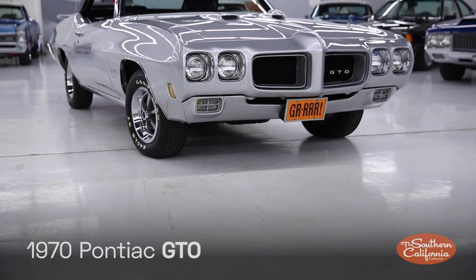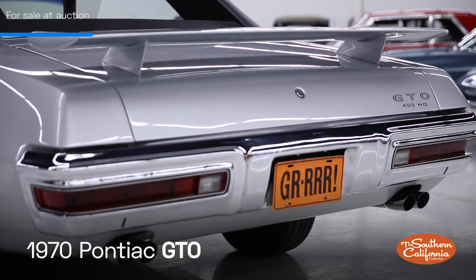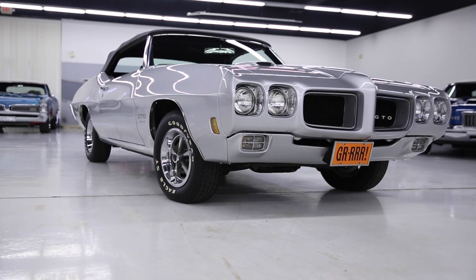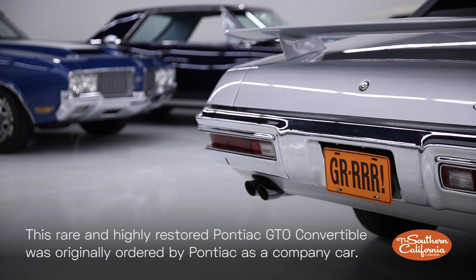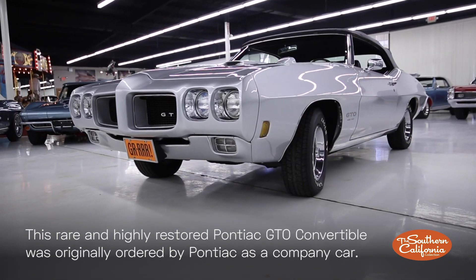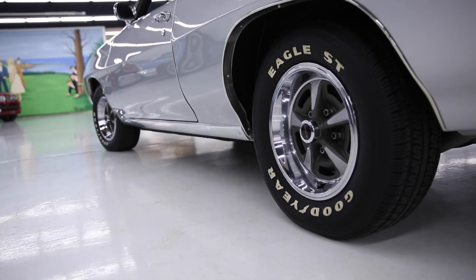This 1970 Pontiac GTO is a reminder of the significance of a vehicle's origin and story. This extremely rare and highly restored GTO convertible was originally ordered and shipped to Pontiac Motor Division in Pontiac, Michigan on October 15, 1969, for use as a Pontiac Division company car. Eventually, it was then sold to its first retail owner.